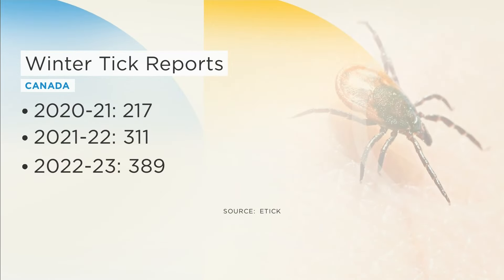According to e-tick, a tick population tracking platform, winter tick sightings are on the rise. Just over 200 were recorded in the winter of 2020, and nearly 400 were seen last season. How are they shaping up so far this season in 2024?